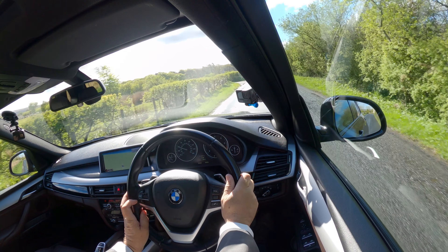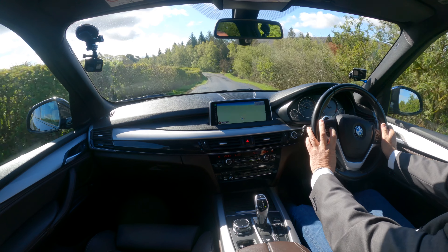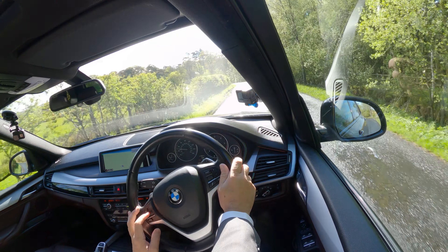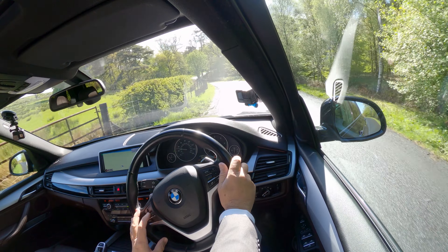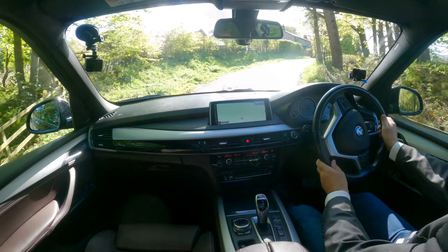You've got cruise control on the left-hand side here. You switch it on and you've got plus and minus, and you can just flick up and click your speed up or down using that thumb wheel.